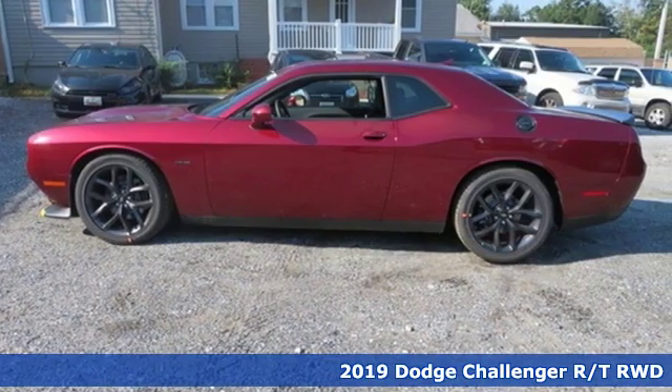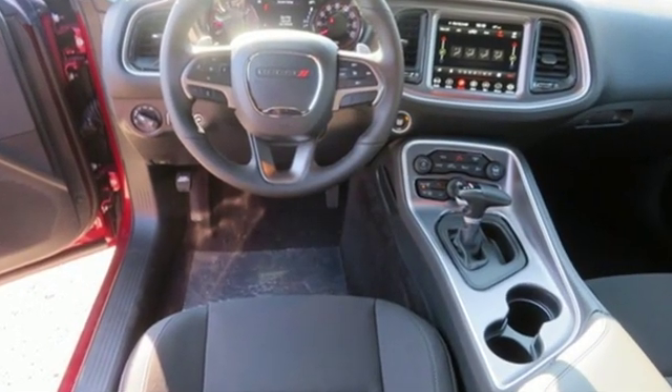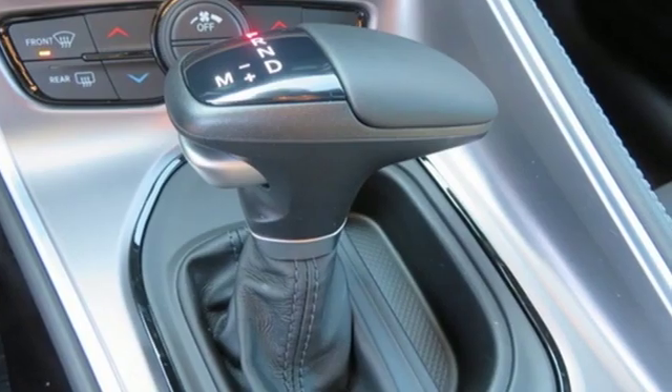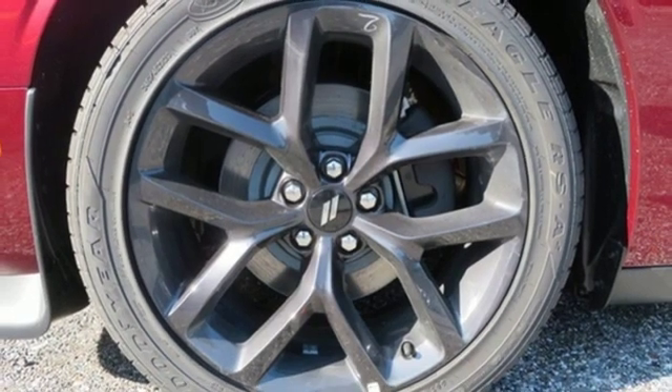Plus, it offers an exciting list of features: integrated navigation system with voice activation, power heated mirrors, dual zone climate control, configurable instrument gauges, and doors and push button start proximity key.